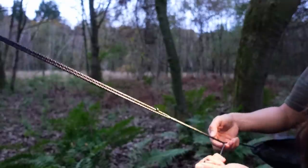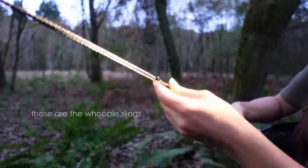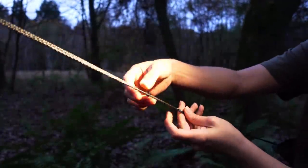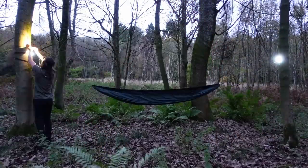So you can see if I just pull that, it tightens it, makes it higher, and then we can loosen it by doing that. And then when you've got it where you want it, just put that bead there. Next job is to put a ridgeline up.